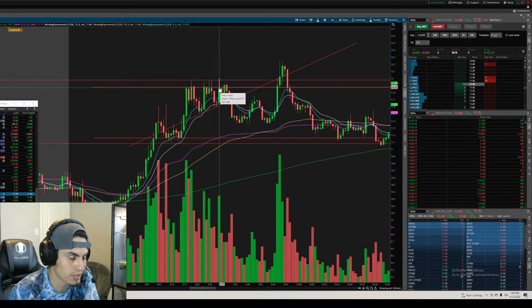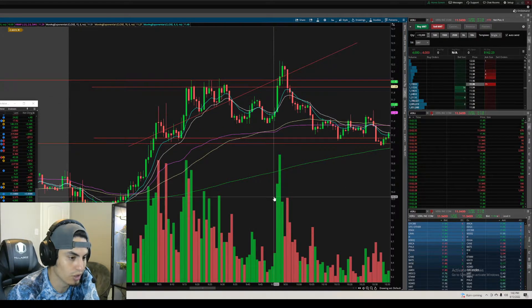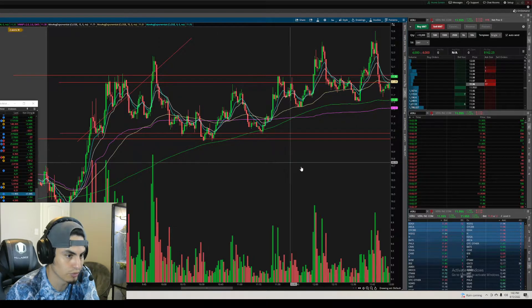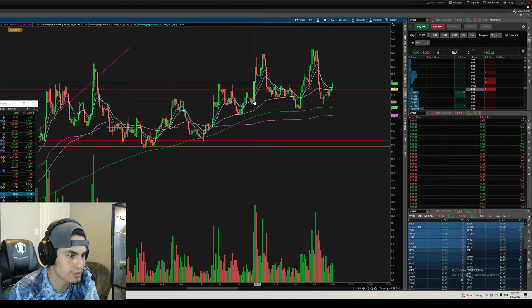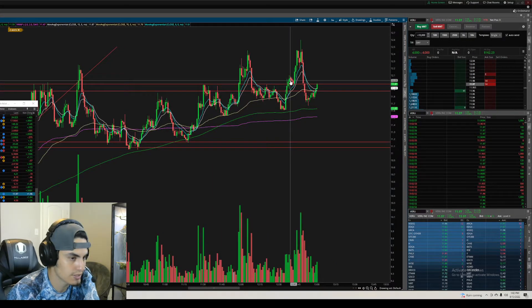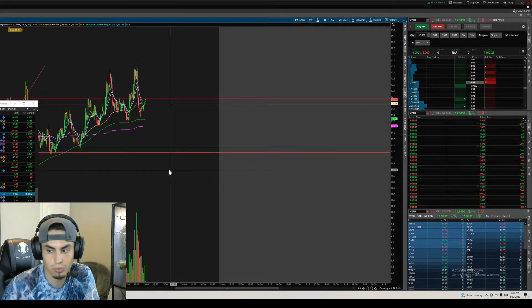That candle immediately got rejected and bounced right below the 1188-87 resistance again, so I closed it. I told them at this point you will not see a move higher with all these candles closing below. We did get a move down as expected, then strong volume came in and we finally got that break — but sellers took control again. That level kept playing out. It's important to draw your resistance and support lines: break above, retest, then fly.